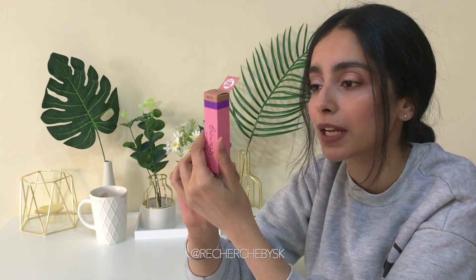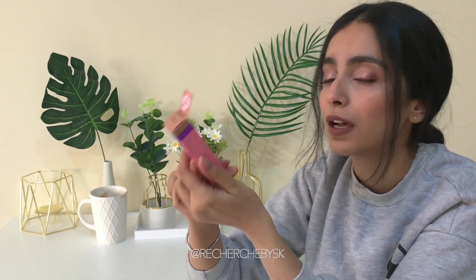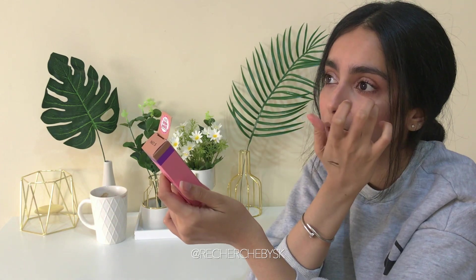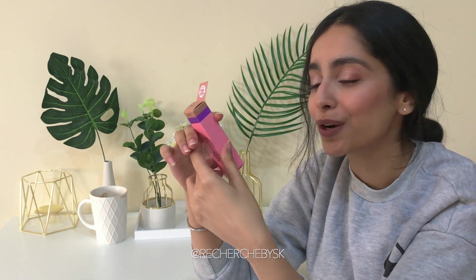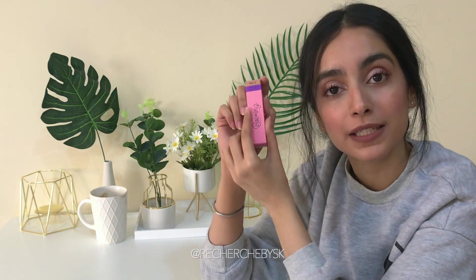It claims to be a no-caking concealer, so I really hope it lives up to that because I have a few fine lines where concealer usually tends to set and I hate that. If I don't bake that's usually a common problem for me, but let's see if this works.